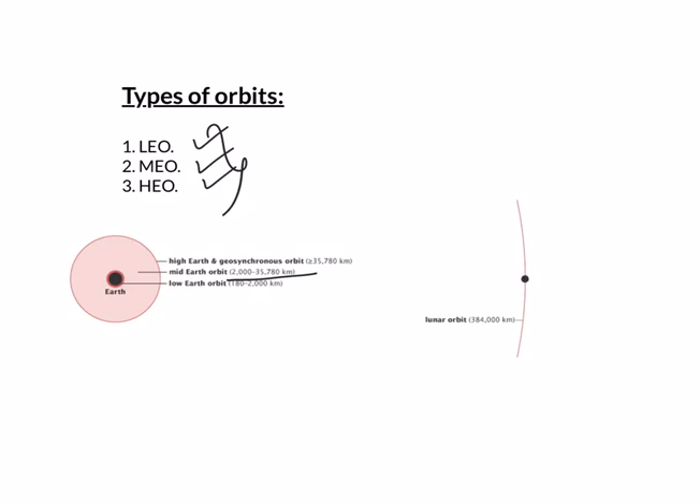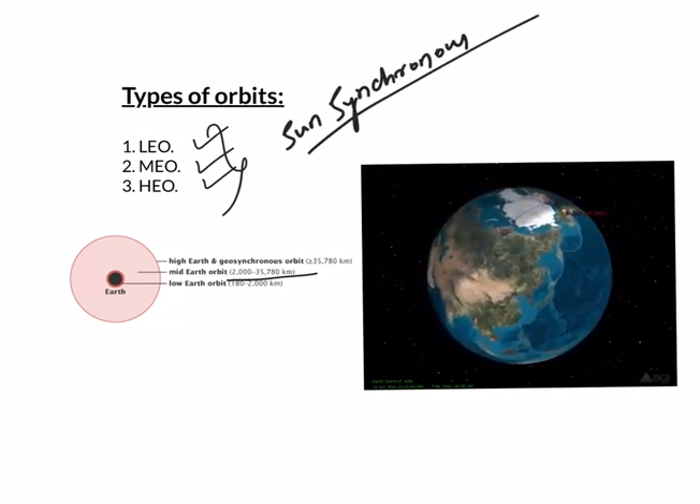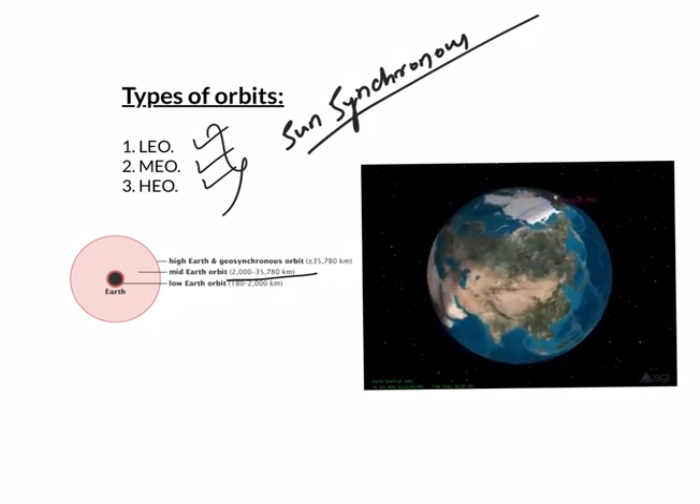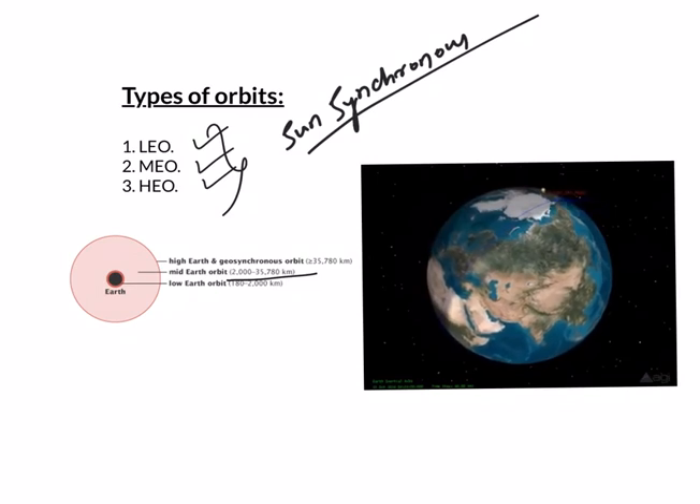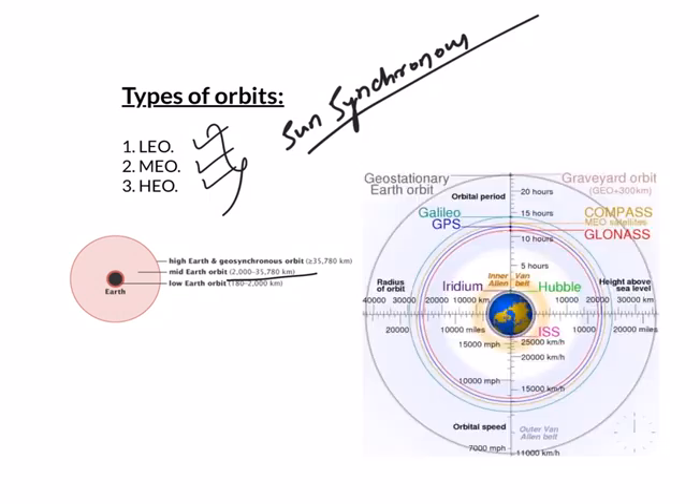Anything below 2000 kilometers is called Low Earth Orbit. The International Space Station operates here, placed at around 400 kilometers above the Earth, and remote sensing satellites also operate in this region. A special positioning within Low Earth Orbit is called Sun-Synchronous Orbit. In a Sun-Synchronous orbit, a satellite has constant sun illumination through inclination and altitude — in simple terms, it passes over any given point on Earth's surface at the same local solar time. Scientists leverage this consistent lighting in various remote sensing applications.